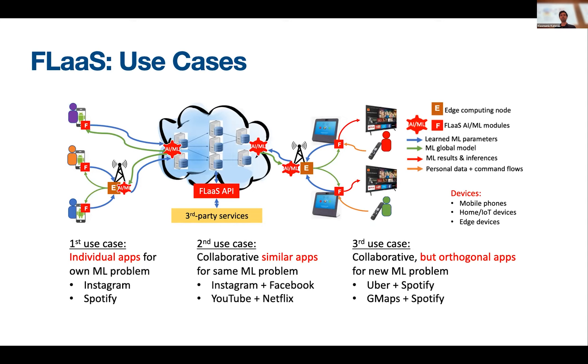The second and more interesting use case is different applications collaborating together to solve the same ML problem. For example, two different apps that collect images — like Instagram and Facebook — have different non-IID distributions of the same type of samples. They don't want to share data with each other, but they trust the FLAS service. So they send samples to FLAS, which does on-device training and continues with the full federated learning pipeline. This is what we call joint samples. Alternatively, we also support joint models, where every app trains the model within the app and only sends the trained model to the FLAS service.